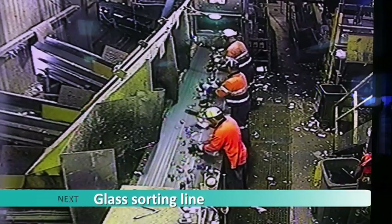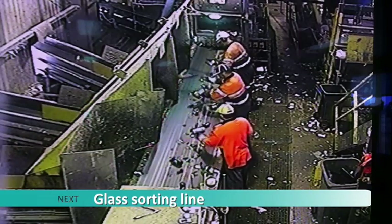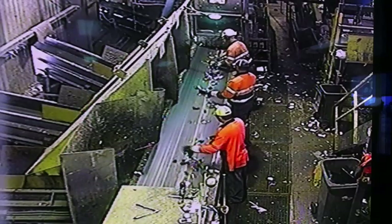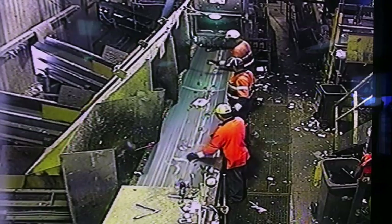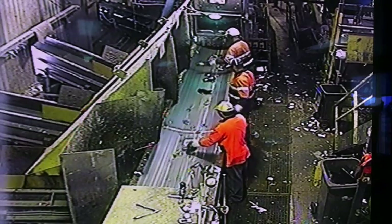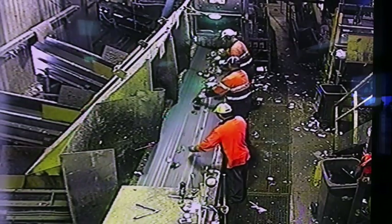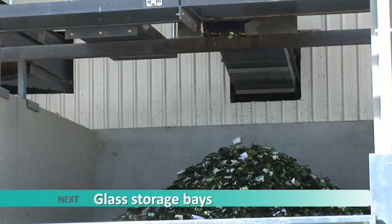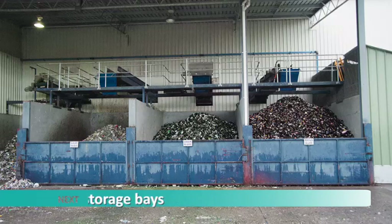This is the glass sorting line. Typically three workers stand at this conveyor belt and manually remove glass jars and bottles, sorting the glass into three different colours: green, brown, and clear. Glass that is too small to sort by hand is collected as a mixed glass product called glass fines. Conveyor belts drop the sorted glass into outside storage bays, from where it's collected for transport to Sydney and Melbourne for recycling.